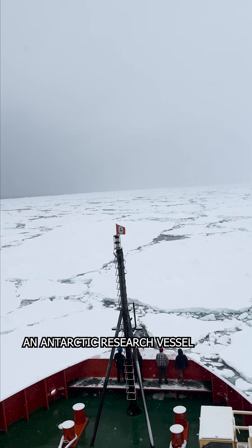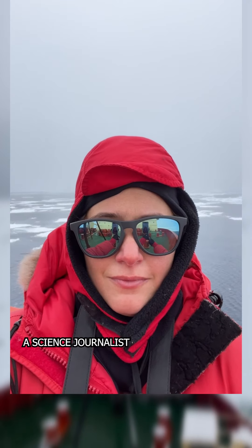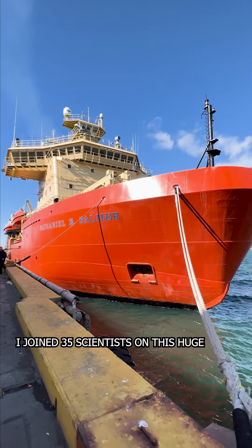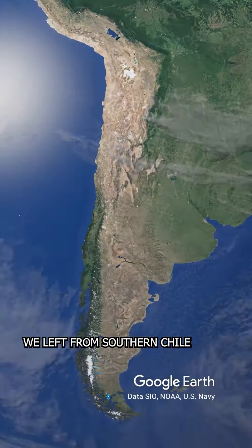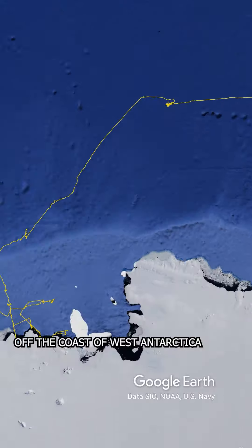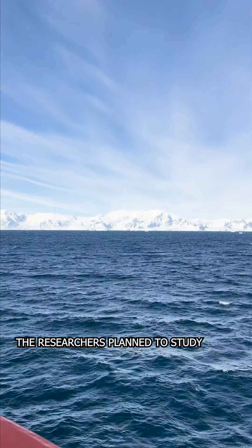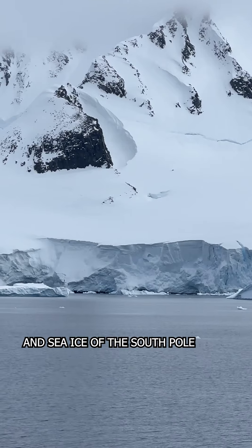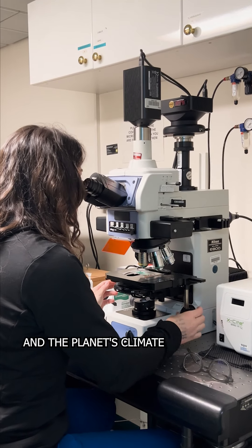This is what it's like to live on an Antarctic research vessel. I am Sofia Mucinho, a science journalist. Last November, I joined 35 scientists on this huge research icebreaker. We left from southern Chile and then traveled to the Hamilton Sea off the coast of West Antarctica, where we stayed for two months. The researchers planned to study how the fast-melting glaciers and sea ice of the South Pole are affecting the chemistry of our oceans and the planet's climate.